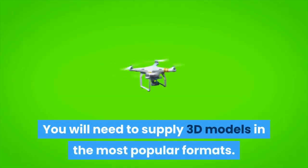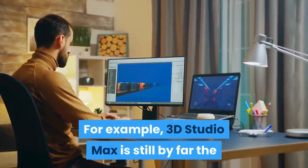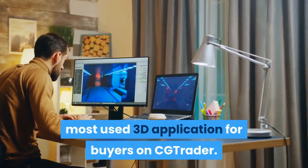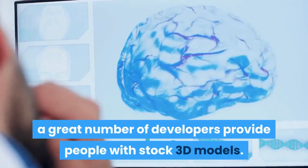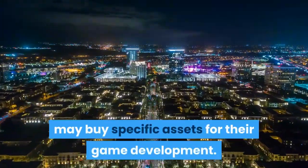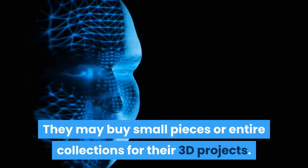You will need to supply 3D models in the most popular formats. For example, 3D Studio Max is still by far the most used 3D application for buyers on CGTrader. You'll find that in this marketplace, a great number of developers provide people with stock 3D models. Game designers, for instance, may buy specific assets for their game development. They may buy small pieces or entire collections for their 3D projects.